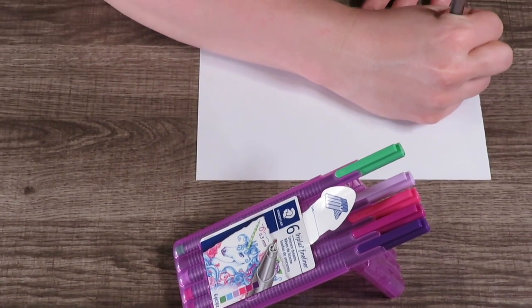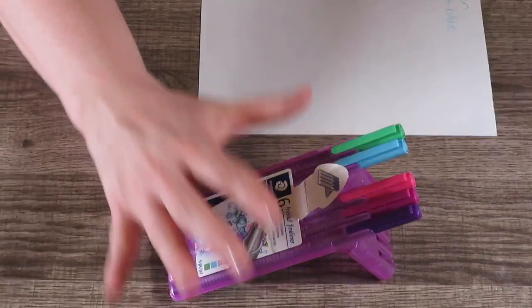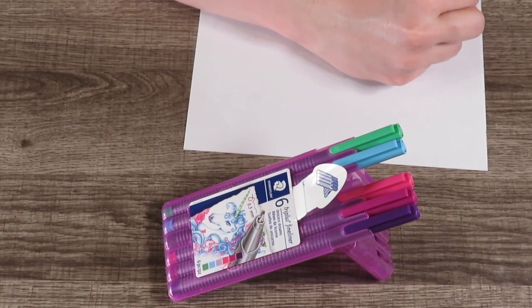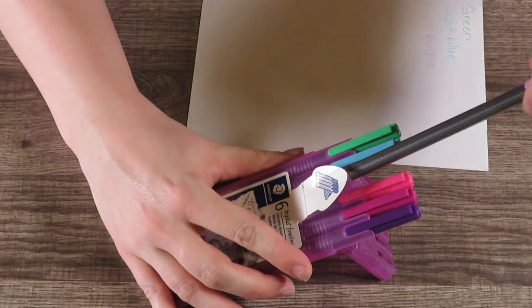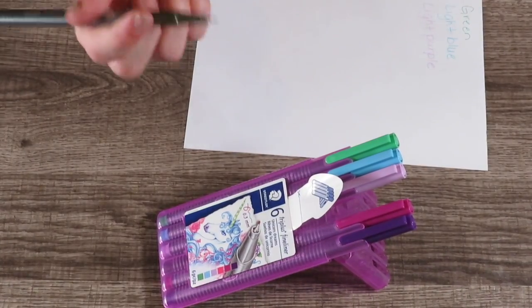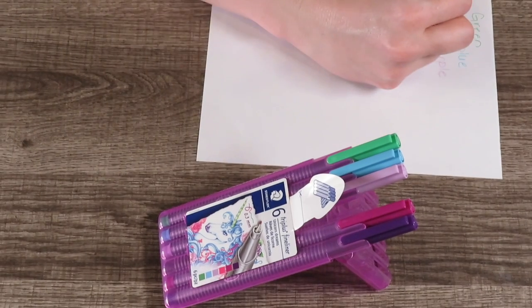Since they're called Unicorn Dreams, at least from the ones I've swatched so far, they're very pastel — we've got a light blue and a light purple. I love Staedtler pens. People think they only have felt-tip pens but they also have ballpoints.